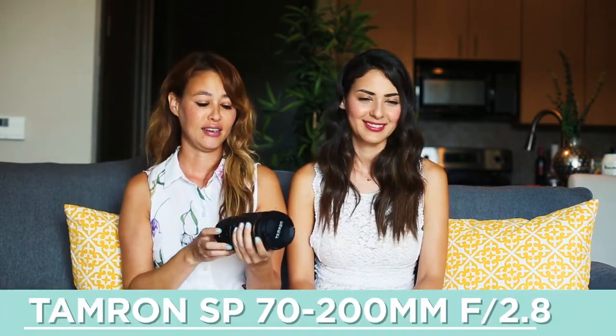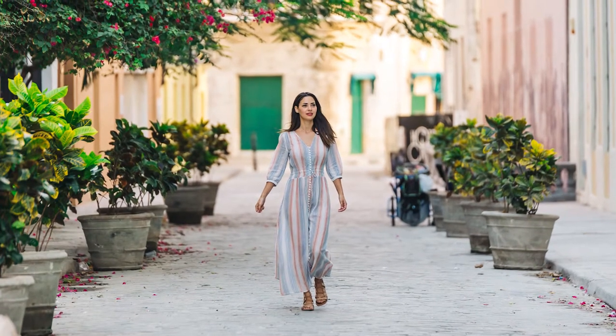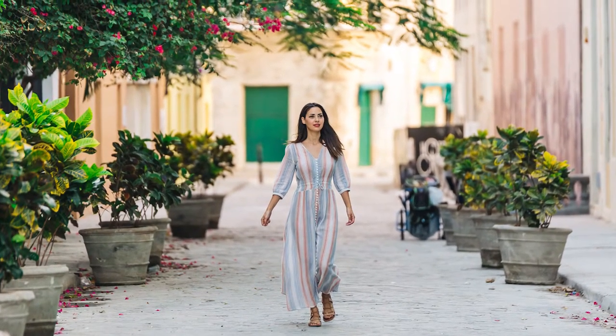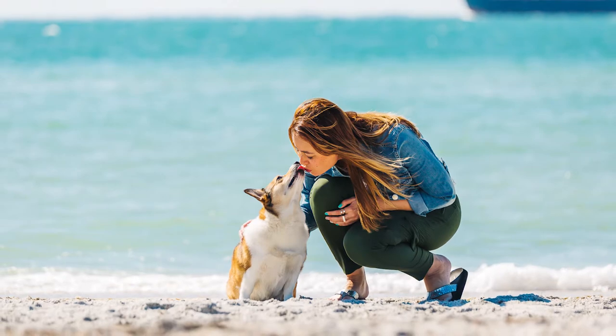We also use the 70-200mm — this is the Tamron lens. There's also a Canon version and a Nikon version, but the Tamron is a little bit cheaper, so that's why I got this one. It shoots really great pictures. This one's my favorite lens. It's super heavy, so whenever we're traveling it's always a question of whether we'll bring the big lens, but the answer is always yes because it takes amazing photos.